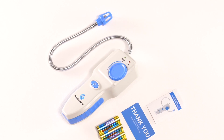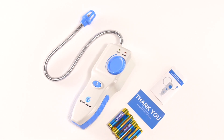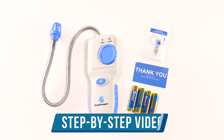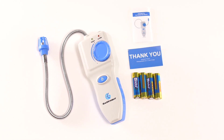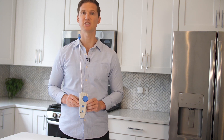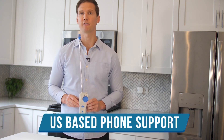And number four: rest assured you're not alone. GasNight is an American company and your purchase comes with a detailed and clearly written instructions manual, a step-by-step instructional video, and a free e-book on home gas safety. But just in case you have questions on how to use it or need extra help, we're only an email or a phone call away.